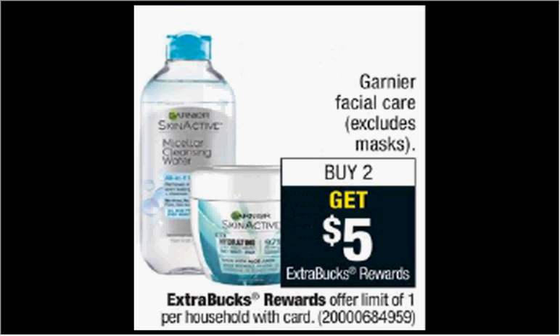Garnier Facial Care, excluding face masks, is on sale. When you buy two, you'll get $5 back as an extra care buck. If you get two of the Makeup Remover towelettes — the 25 count at $6.79 — and use two of the $2 off coupons from your Red Plum of January 28th, you'll pay $9.58 out of pocket, get the $5 back. It would be like getting each one for $2.30.